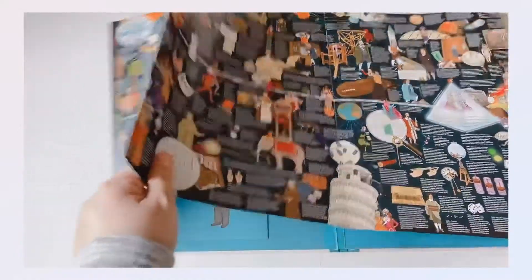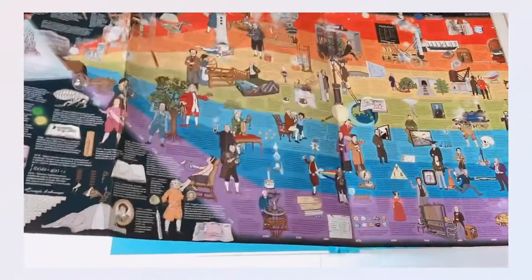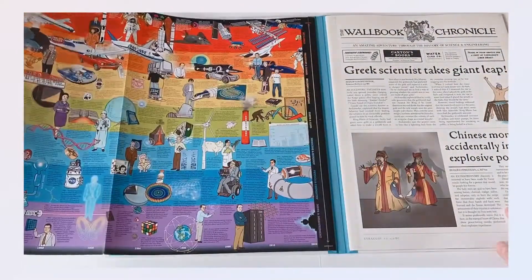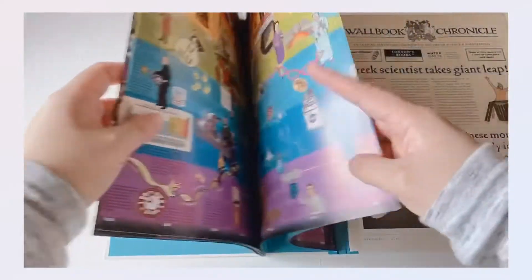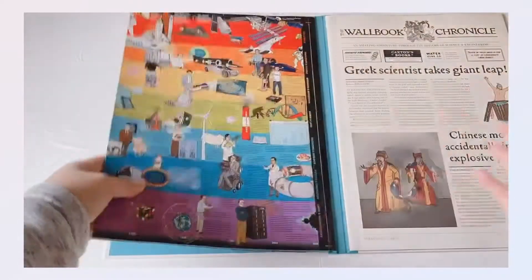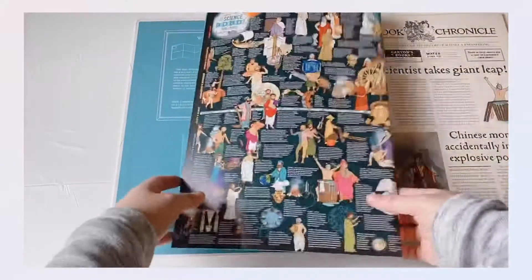The only thing I kind of have a problem with in the book is the text. They are really small and it's very hard to read without the magnifier pocket. You would really need to use the magnifier pocket to be able to read the text in the pull-out part of the book. Other than that, I like the illustrations of the book — it has a lot of illustrations.